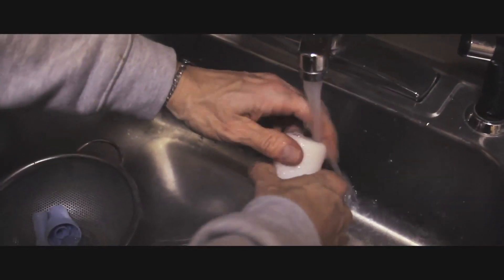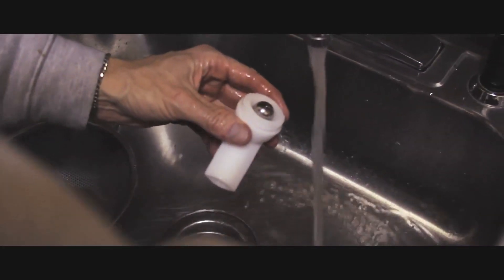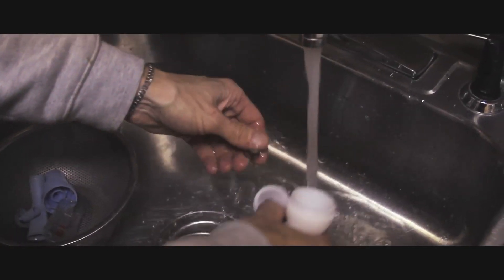I clean the flutter after each use. I disassemble and rinse with tap water after each session and wipe with a clean paper towel. Every few days I clean with a mild soap detergent.